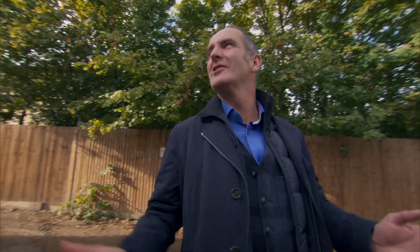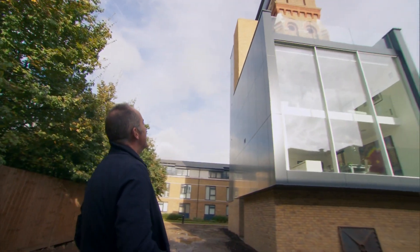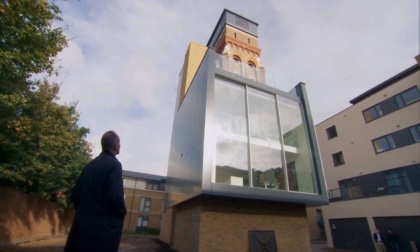None of this really reveals itself until you come round the corner — it's all hidden behind the buildings. What a jaw-dropping show-stopper of a building.